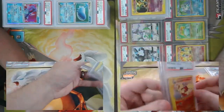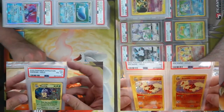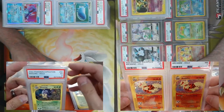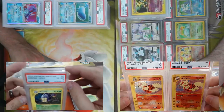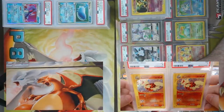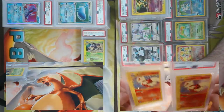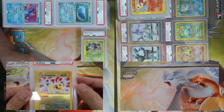Here we go — four of the same. Weezing from Expedition came back a four. Weezing from Expedition came back a five. Weezing from Expedition came back a six. And Weezing from Expedition came back a PSA 7 — we're seeing a pattern here! Those aren't H-foils. Speaking of H-foils, I've got two of them — both Arcanine — a five and a seven.